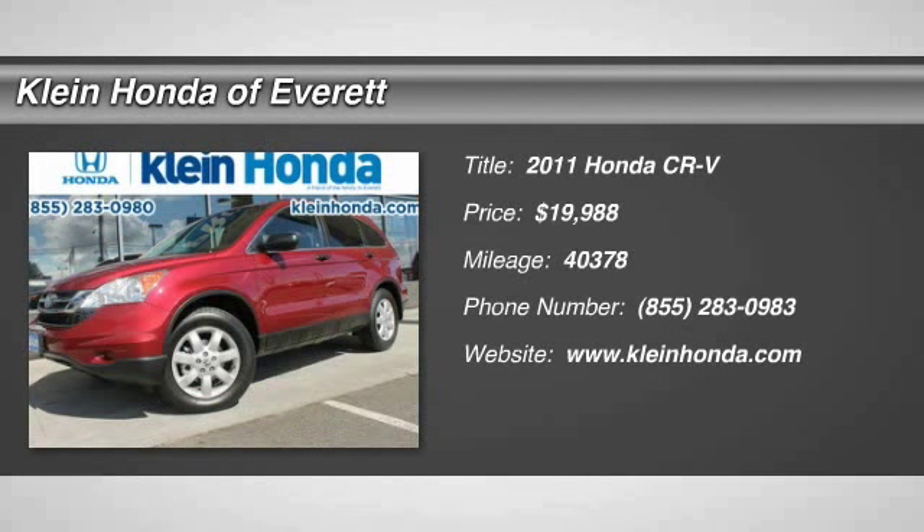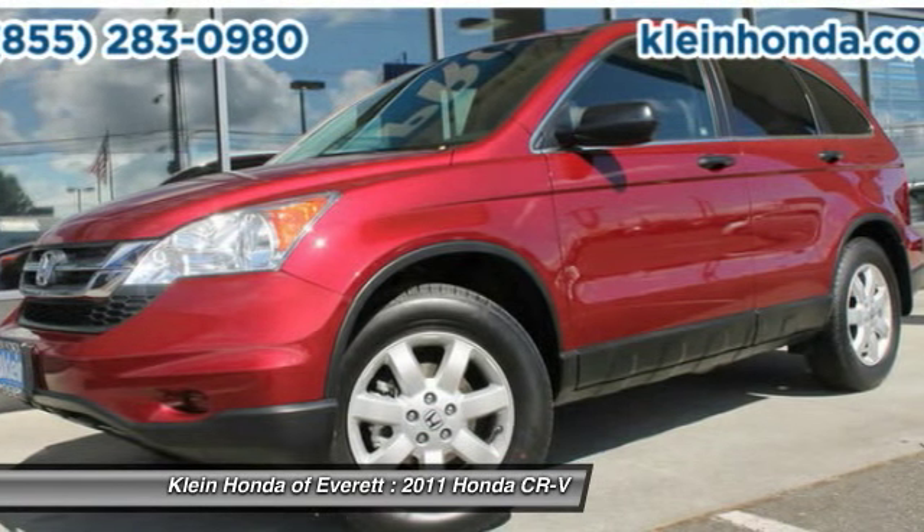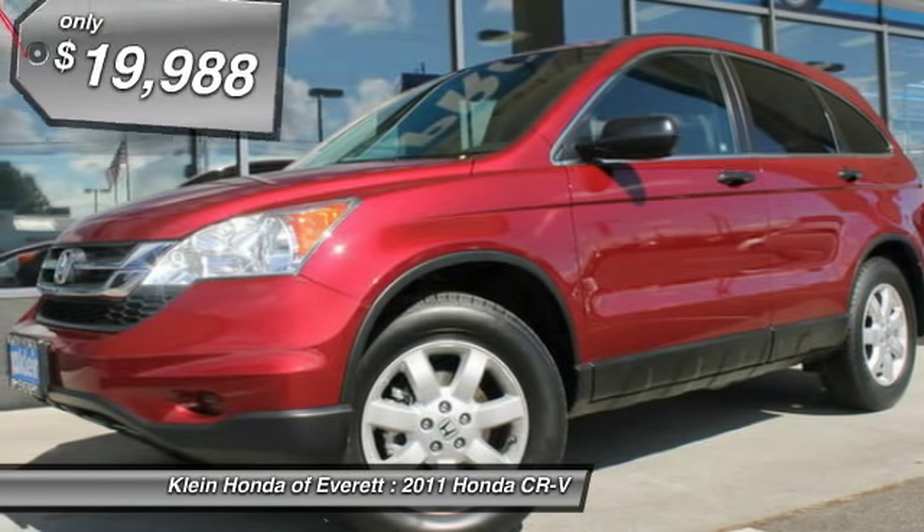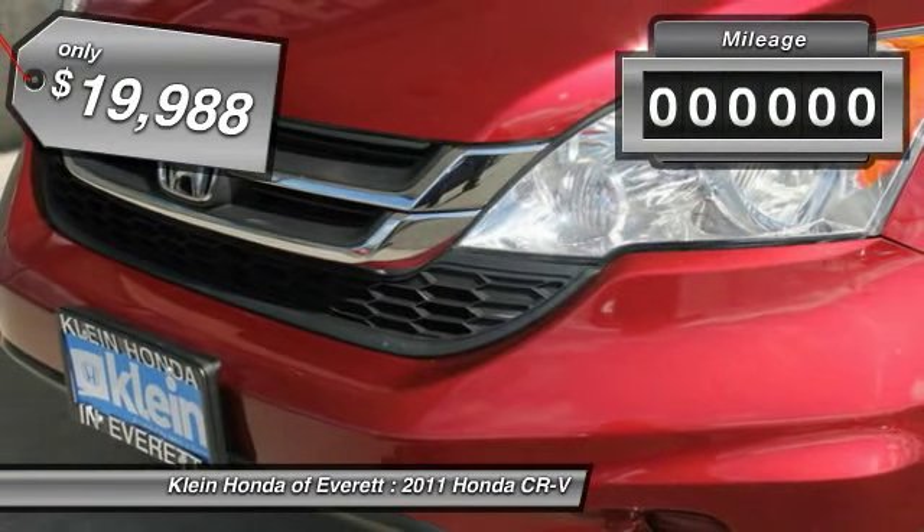The 2011 CR-V, a top recommended vehicle because of its car-like driving manners, good value, cool technology, and comfy interior, and is priced below $20,000.